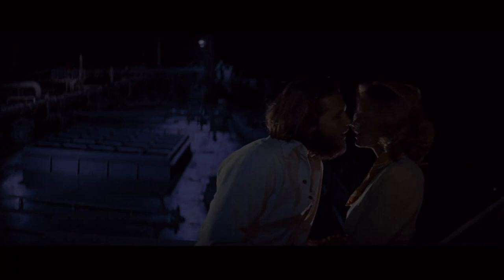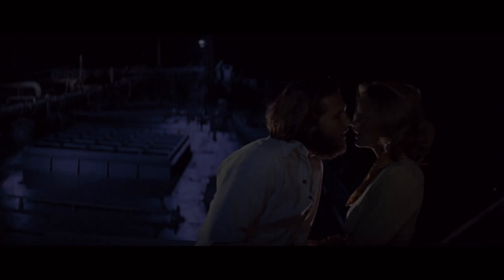Lights! Cameras! Call! Not that one — I have heard from you.